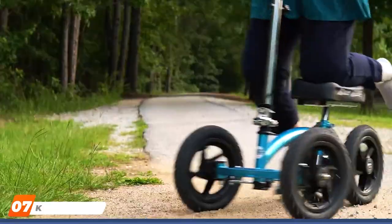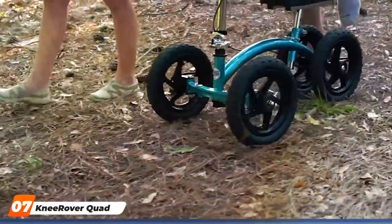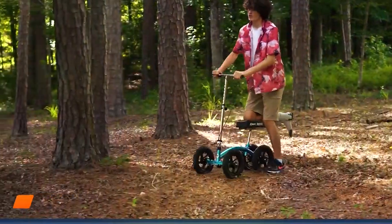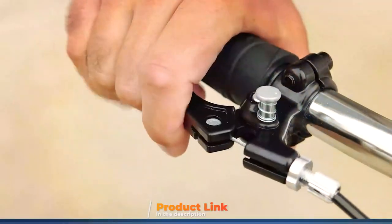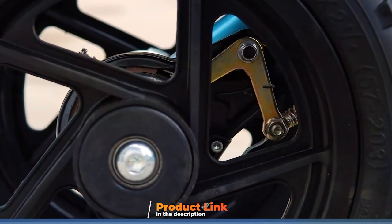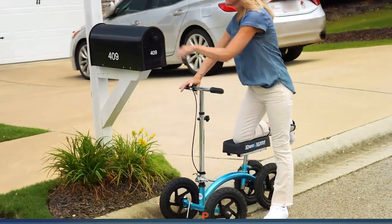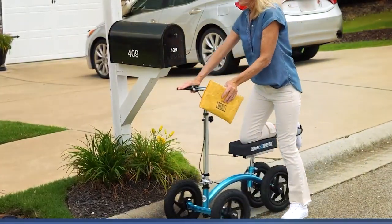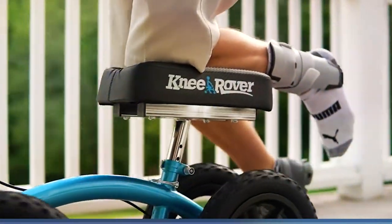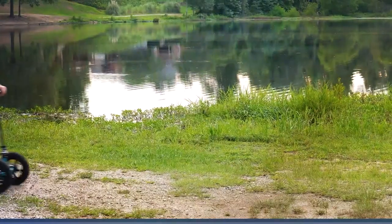Last but certainly not least at number 7, we have the Nirova Quad Terrain Scooter, a premium option designed for those who demand the best in versatility and performance. This knee scooter is a game changer for users needing to navigate through challenging terrains. Its unique four-wheel design offers unmatched stability and control, making it ideal for outdoor adventures and uneven surfaces. The Nirova Quad is built with a heavy-duty frame that supports higher weight capacities, making it accessible to a broader range of users.